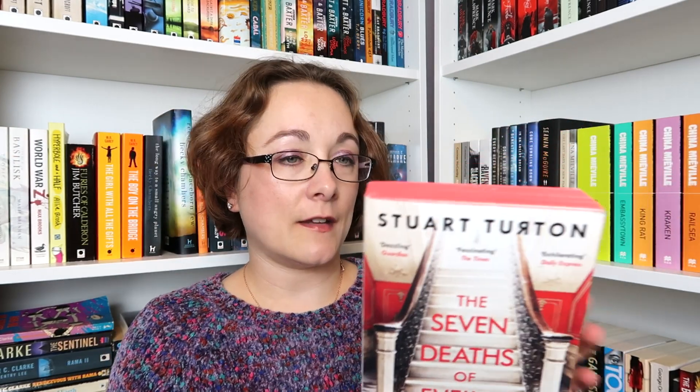Then The Seven Deaths of Evelyn Hardcastle — this is one I bought secondhand simply because of the hype. I think I got it from the British Heart Foundation, so it wasn't a lot of money. I ended up reading the first 15 pages and honestly the mystery that's going on isn't enough to interest me. I'm not actually that intrigued as to what's going on. It's all very dramatic at the start because we meet someone who's lost his memory, but compared to the other two books where I was like 'yeah I'm interested,' this one I'm just going to move on. This one is going to go back to the charity shop.